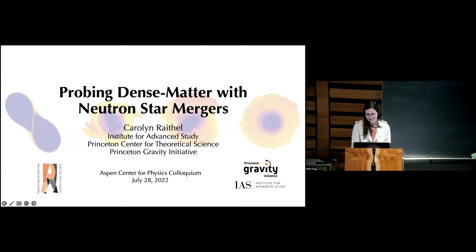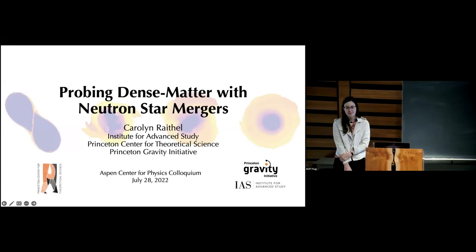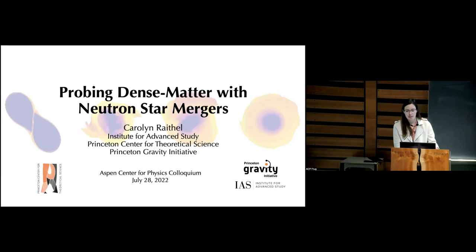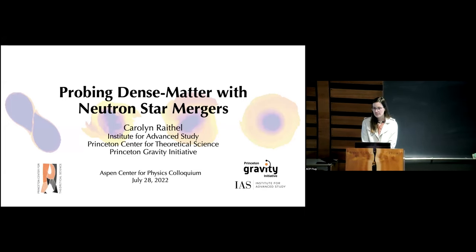It's a great pleasure to have Carolyn Reiko with us today. Carolyn got her PhD in 2020 at Arizona, where she worked with Fergalo Zell, supported by an NSF fellowship. In 2019, she received a prestigious prize from Ohio State. Now she's at Princeton, holding a record high three simultaneous affiliations with the IAS, the PCTS, and the Gravity Initiative. She's an expert on equations of state of dense matter and how this impacts gravitational wave signatures.